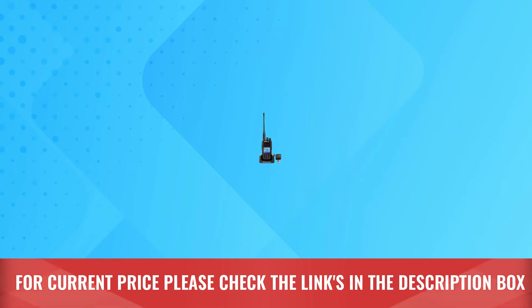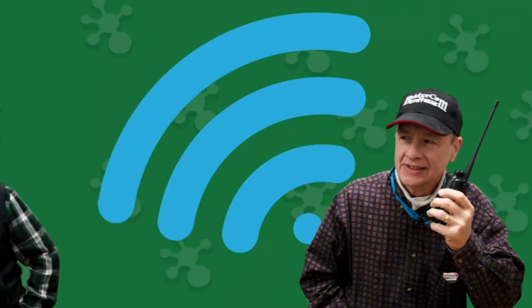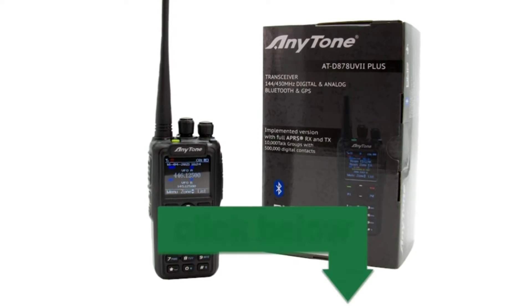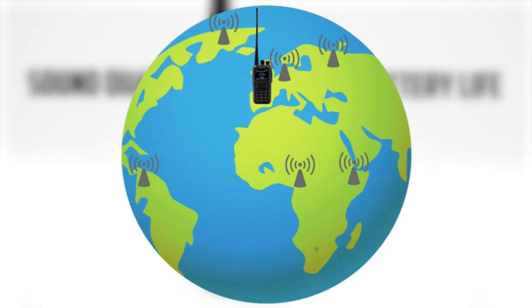Number two: Anytone dual band DMR radio. This DMR handheld radio ships with a desktop charger for charging the included lithium-ion battery. The package also includes a high-gain rubber duck antenna and a programming cable. This DMR radio can last for over 35 hours on a single charge.